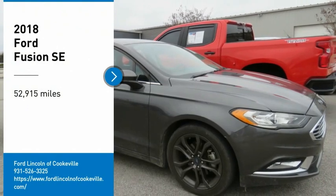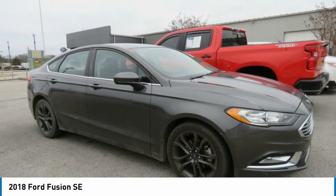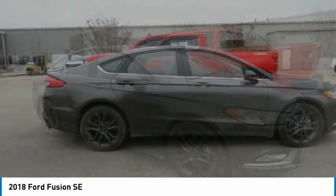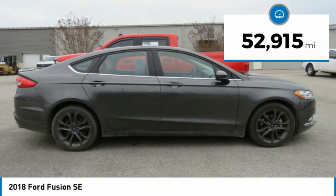Stop by and take a look at the 2018 Fusion. You can have both impressive power and great economy in a Fusion. This vehicle has less than 55,000 miles.